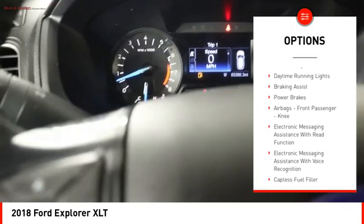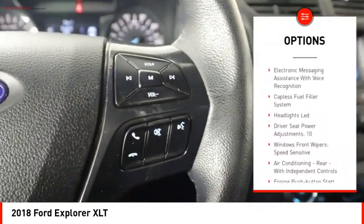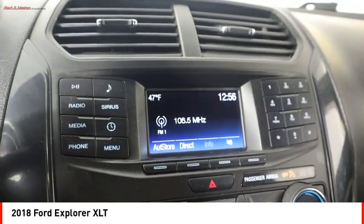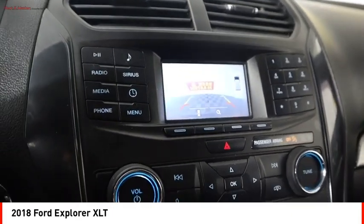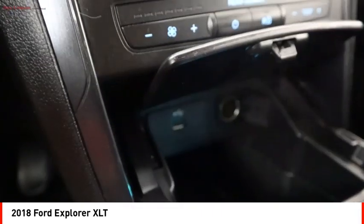Traction control, stability control, roll stability control, daytime running lights, braking assist, power brakes, airbags, front passenger knee airbag, electronic messaging assistance with read function, electronic messaging assistance with voice recognition, and a capless fuel filler system.